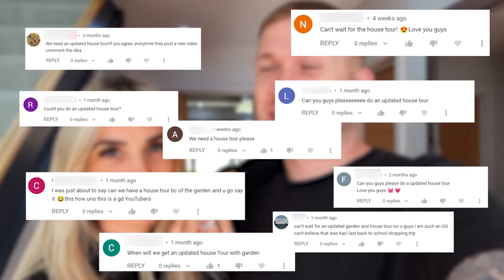Hey DVG fam, just to let you guys know that part of this video has been paid for by eBay, but we'll get into that in a minute. So many of you have been asking us for an updated house tour.